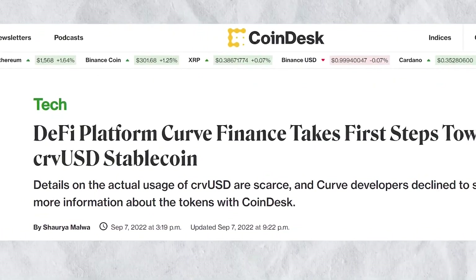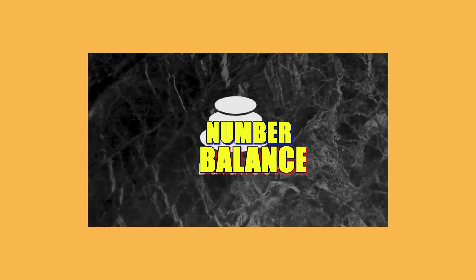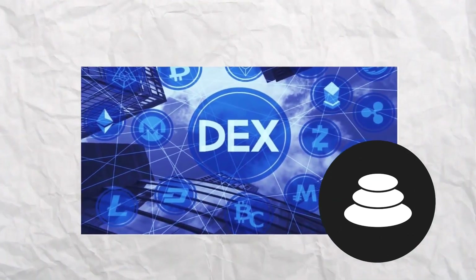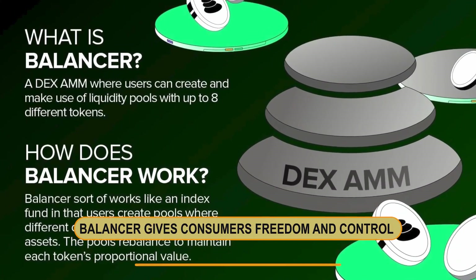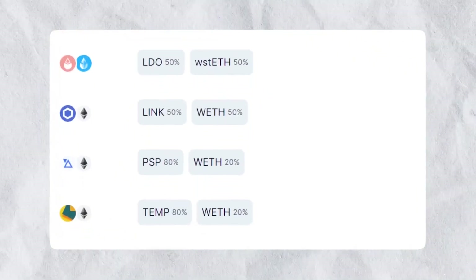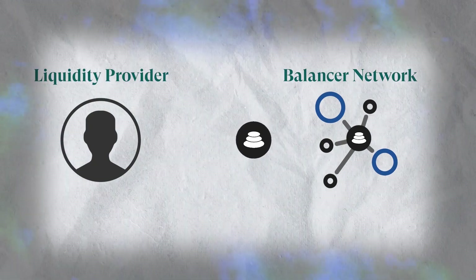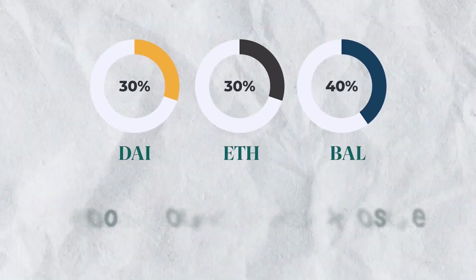Curve's large monthly trade volume and efficient stablecoin swaps are what make it so popular. Number four: Balancer. Balancer is renowned for its versatility as an AMM DEX and liquidity platform, introduced in 2020. It gives consumers freedom and control over their trading strategies by enabling them to construct personalized liquidity pools, differing from other DEXs due to its creative approach to liquidity provision. Balancer's multi-token pools allow users to manage diverse portfolios while reducing risk.